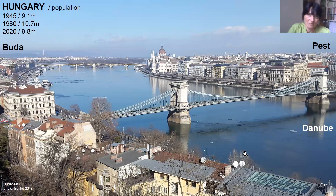Budapest is a very typical European city divided by the Danube, so we have two different historical parts. But the city was unified at the end of the 19th century, and since then we tried to develop Budapest as a whole city on both sides of the Danube River.